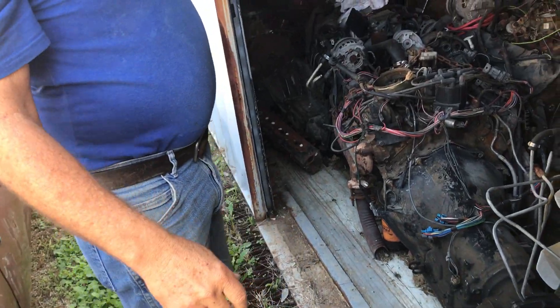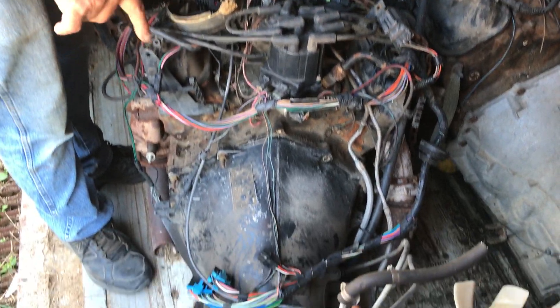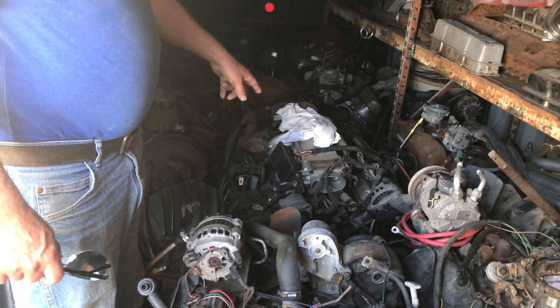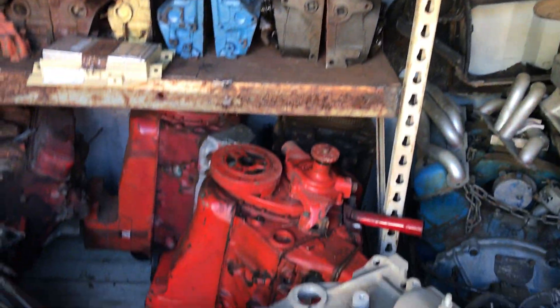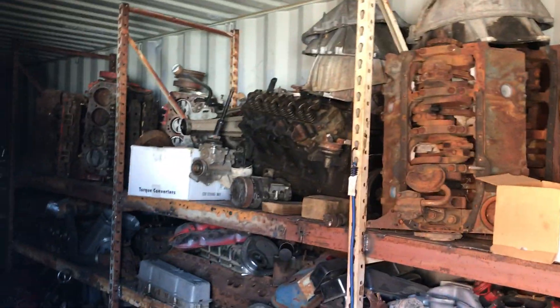There are engines that would go with any of this stuff — lots of engines in here. This one has an overdrive transmission. There's a 454, a tuned port 350, all kinds of blocks, heads, and motors. He doesn't sell loose parts — he sells engines and parts with the cars as a complete package.